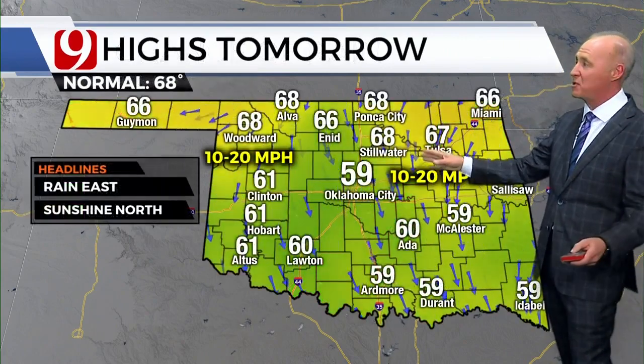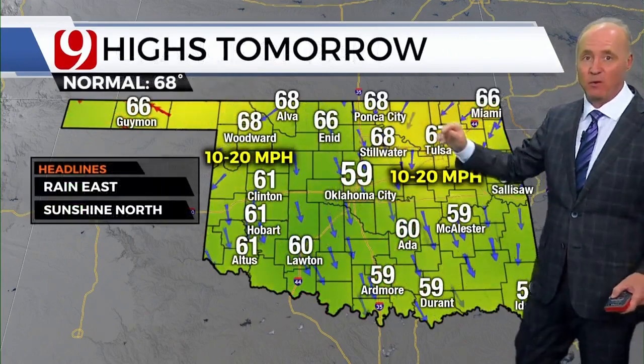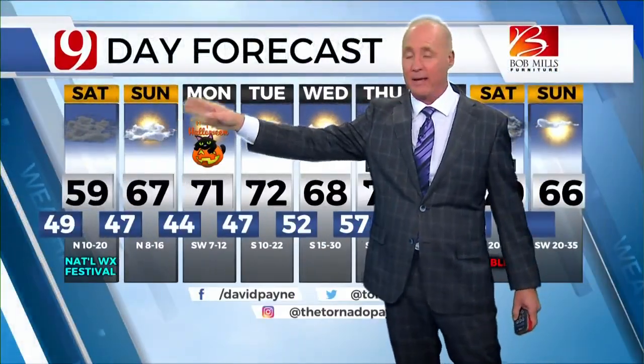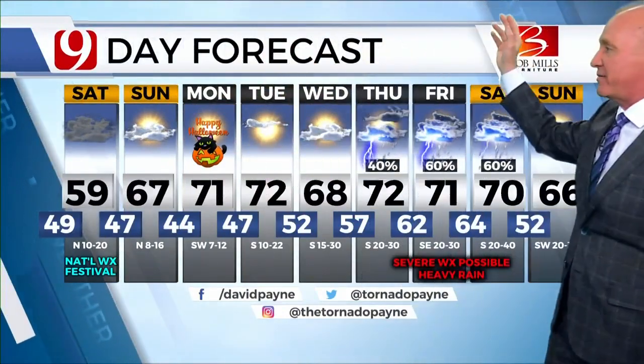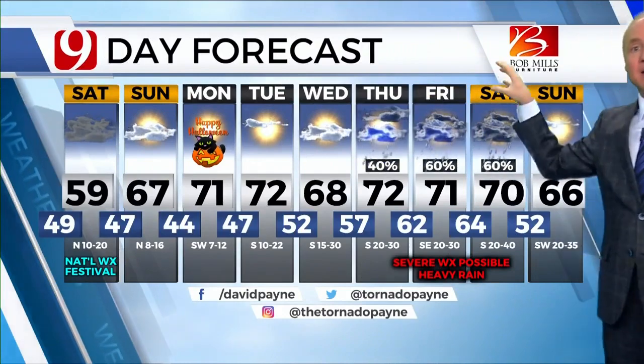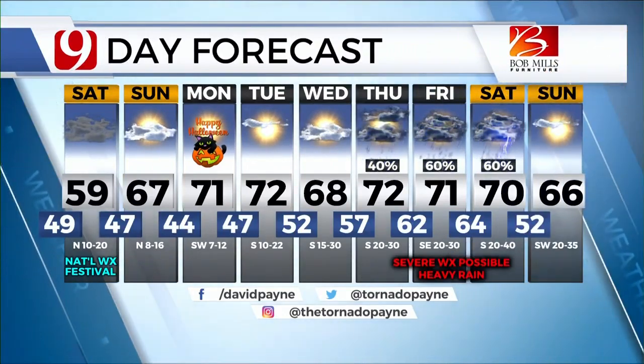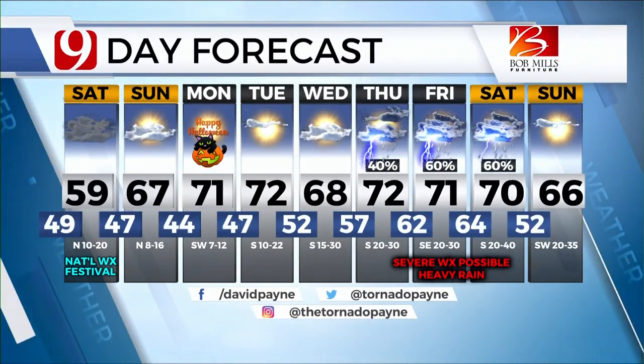We're going to be cloudy in the morning. Highs tomorrow in the upper 50s in Oklahoma City, 60s across the north. The 90-forecast — your weekend looks pretty good. Sunday looks great. Monday looks great. There's your Halloween — high of 71. Tuesday, 72. Storms in here late Thursday, possibly. Better chance Friday. Saturday, some severe weather and heavy rain. And then after that, by the following Sunday, we'll cool it off and dry it out.